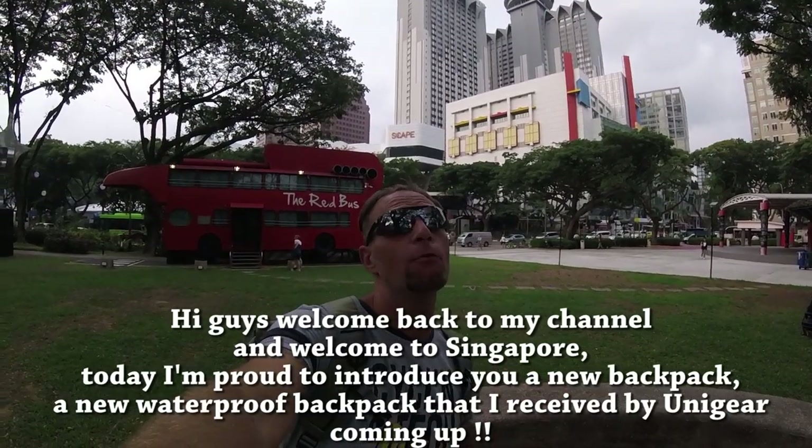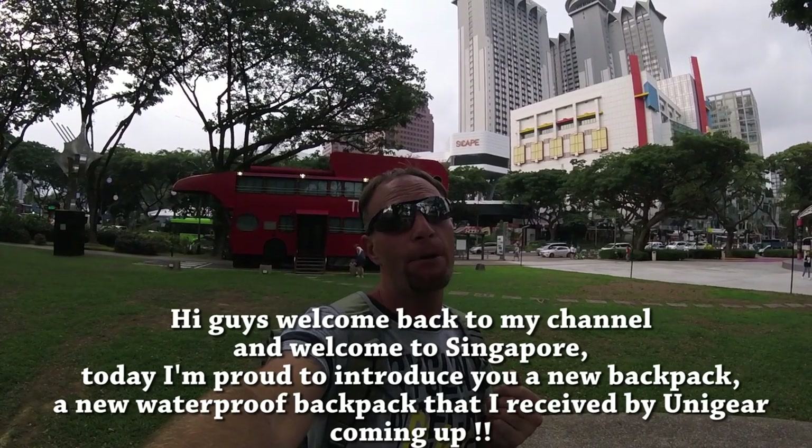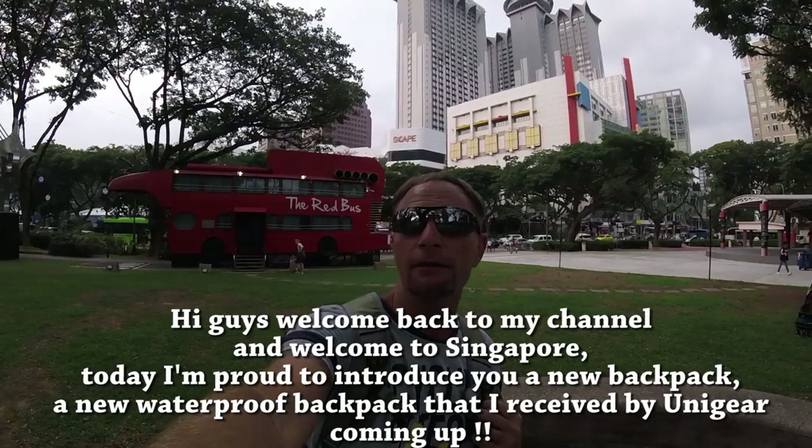Hi guys, welcome back to my channel and welcome to Singapore. Today I'm proud to introduce you to a new waterproof backpack that I received from Unigear.